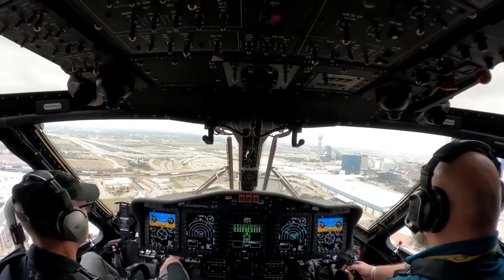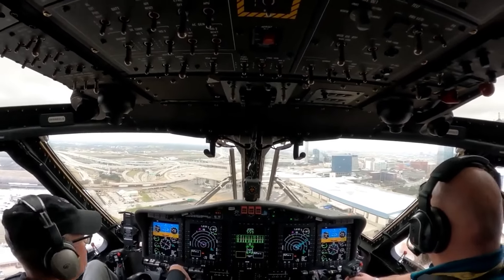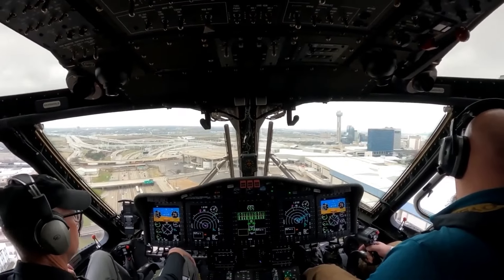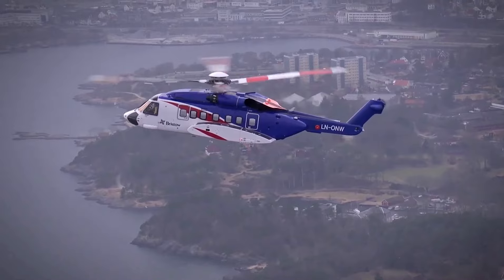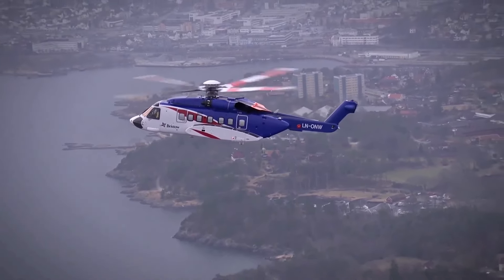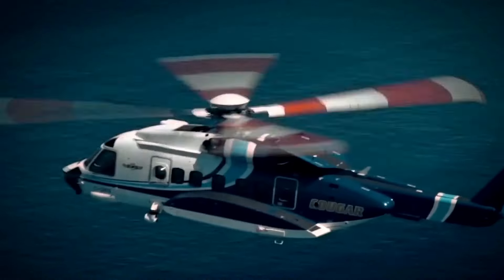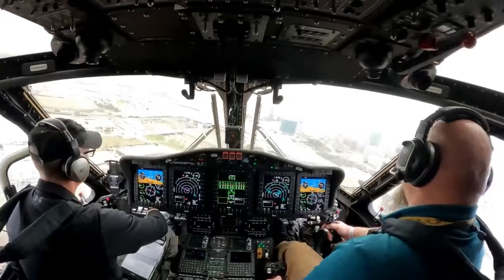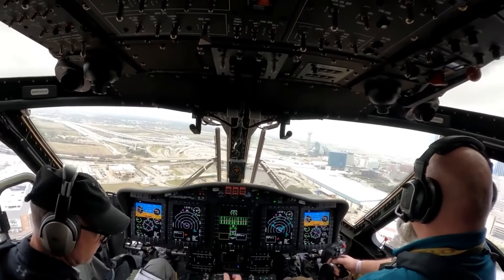These screens offer detailed flight information including navigation, engine performance, and system diagnostics. The layout is intuitive and designed for easy access, which significantly reduces pilot workload and increases safety. The fly-by-wire technology means the pilot doesn't have to manually control every aspect of the helicopter — electronic systems make micro-adjustments ensuring smoother, more efficient flights. This also enhances safety by preventing human error during challenging flight conditions such as high winds or storms.